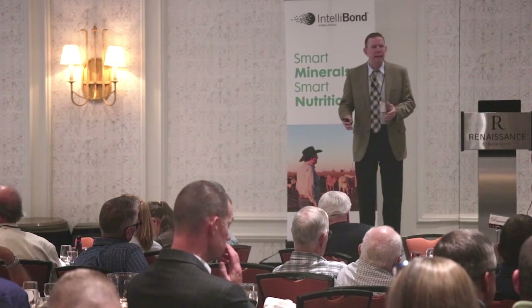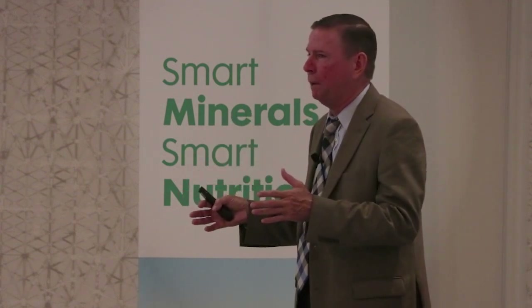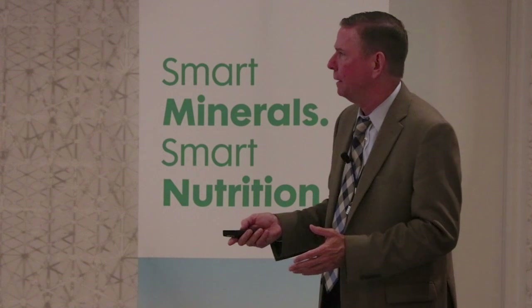Many of you might do a better job covering your mineral so it doesn't get as wet. But the take-home message is that when that free-choice mineral is out in the field and it gets wet, what those cows eat the next day is much different than what you poured out of the bag as a dry material.